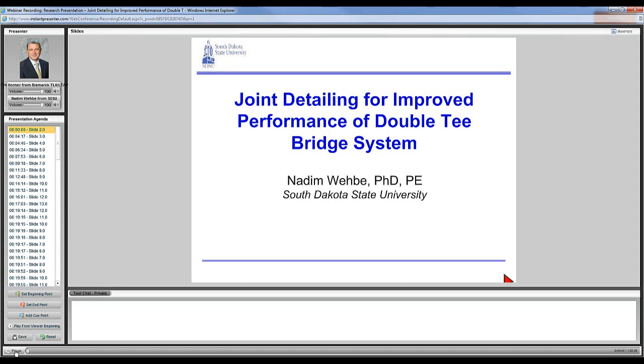Today we are connecting over 50 participants for the research presentation of Joint Detailing for Improved Performance of Double T Bridge System.